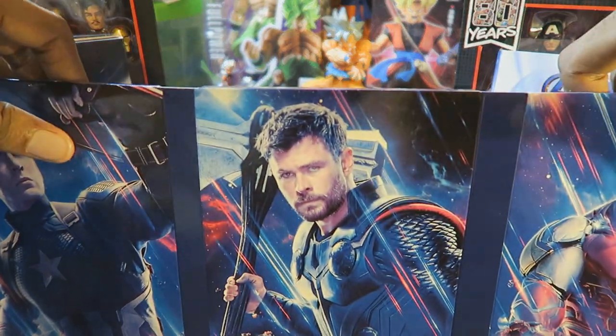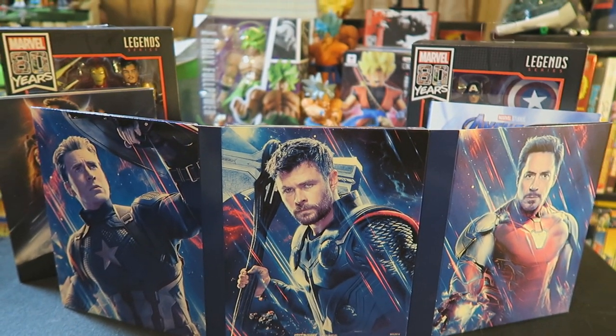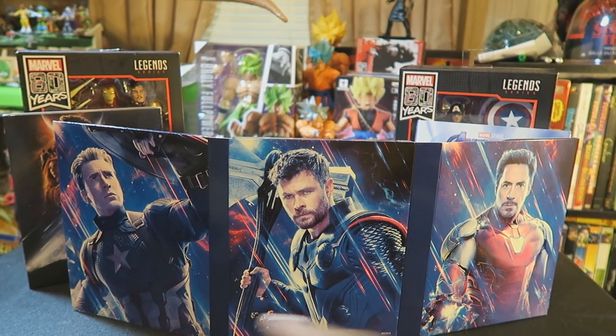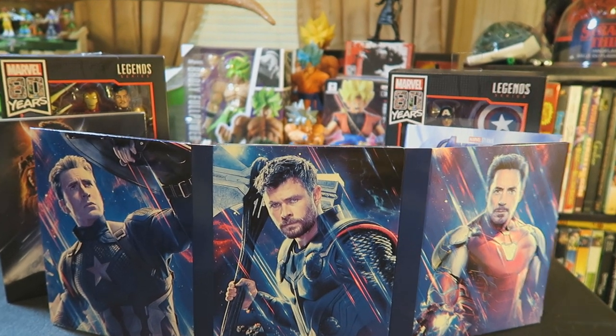Maybe I should turn this entire thing around. Oh, that's pretty awesome — the big three right there. I moved my tripod back. So all of this is on the back of it, which looks really nice: Captain America, Thor, and Iron Man.